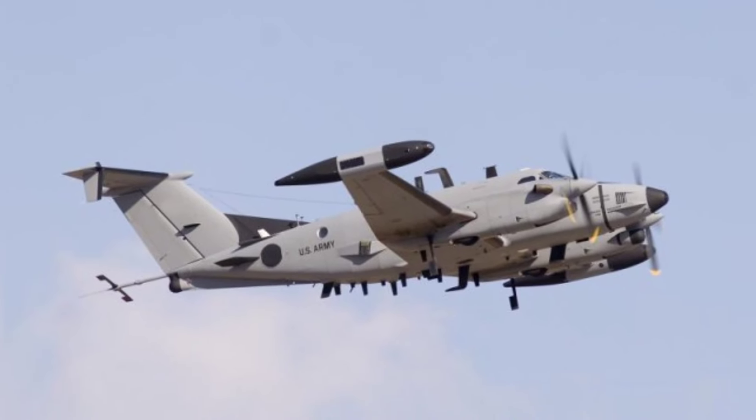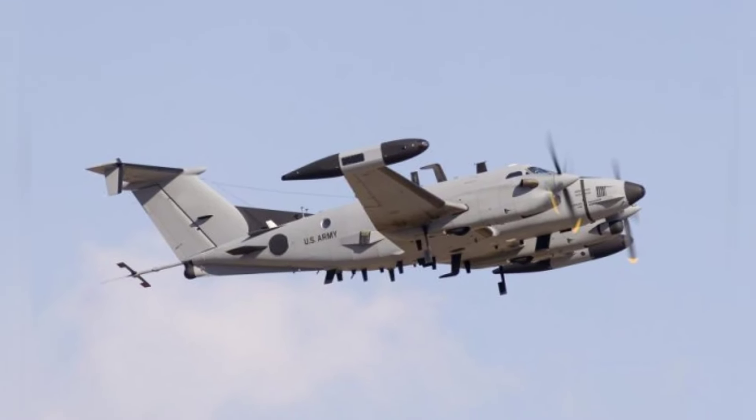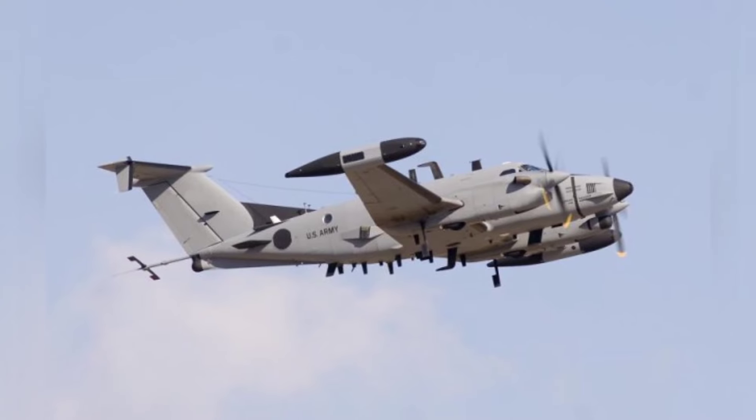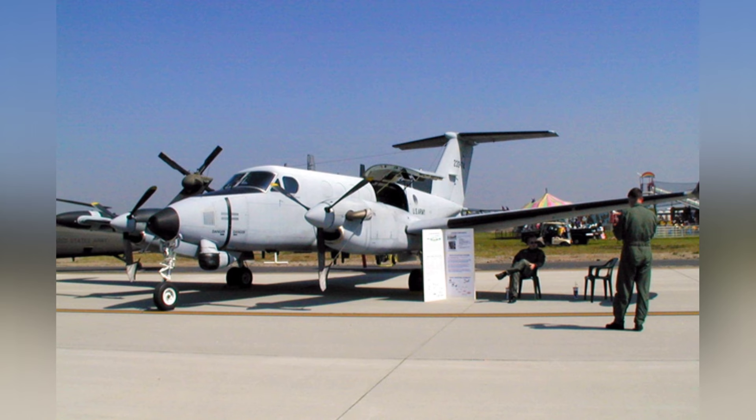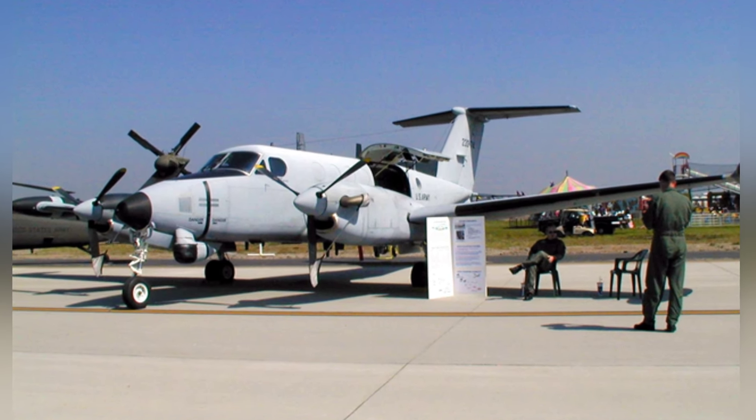This type of aircraft has an empty weight of about 3,150 kilograms, a crew of one to two people, and can carry up to seven people. The U.S. military uses it for personnel transport and liaison missions.